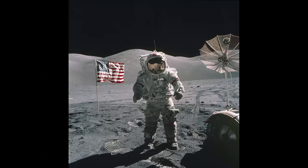Next Steps: The U.S. flag flies behind Apollo 17 Mission Commander Eugene A. Cernan during the mission's second moonwalk on December 12, 1972.